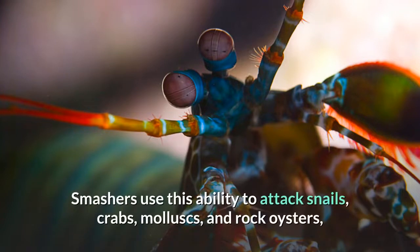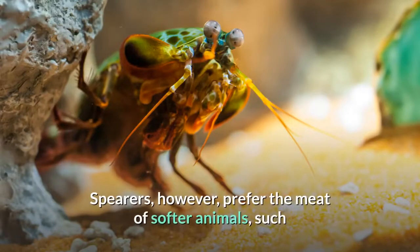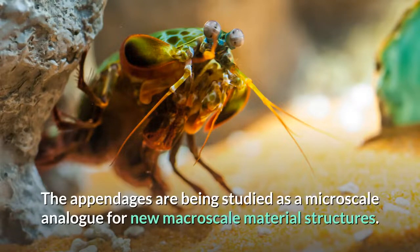Smashers use this ability to attack snails, crabs, mollusks, and rock oysters, their blunt clubs enabling them to crack the shells of their prey into pieces. Spearers, however, prefer the meat of softer animals, such as fish, which their barbed claws can more easily slice and snag. The appendages are being studied as a microscale analog for new macroscale material structures.